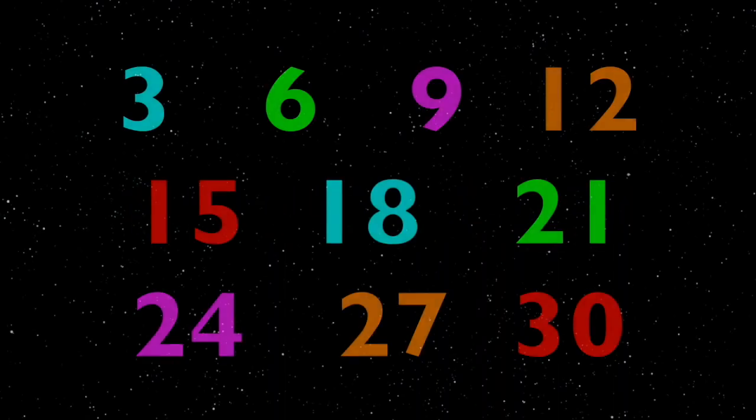Clap and sing along, boys and girls! Three, six, nine, twelve, fifteen, eighteen, twenty-one, twenty-four, twenty-seven.